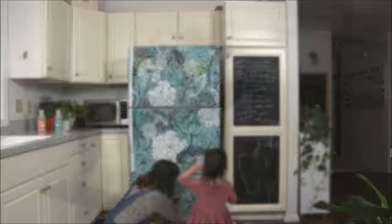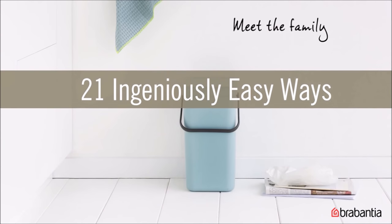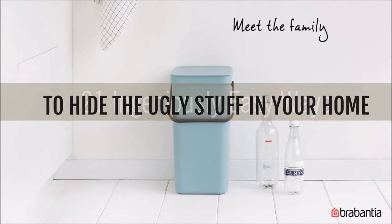Take those eyesores from ugly to amazing with these 21 ingeniously easy ways to hide the ugly stuff in your home, by Peggy Wang.